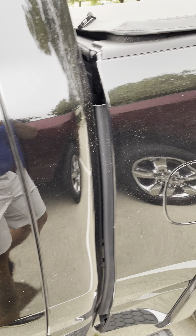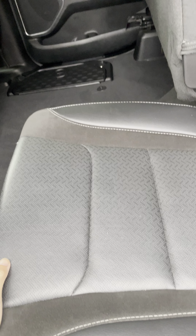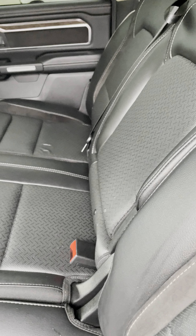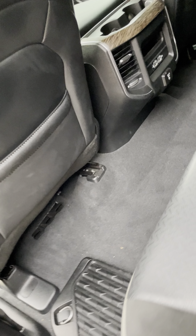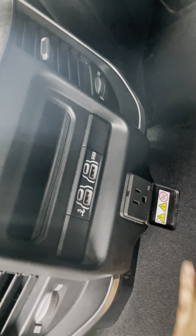It has blind spot monitoring. Usually mats go over this, but these are little containers that go underneath the seat. There's plenty of room back here, and you have chargers in the back and a plug-in.